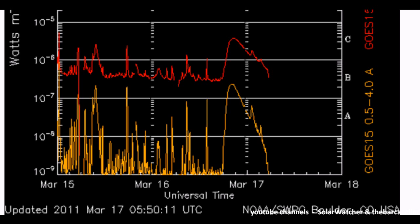Greetings. This is a Solar Watch, March 19, 2011. We are looking at a significant bulge on the Ghost X-Ray Flux Monitor that was recorded late March 16 to early March 17.